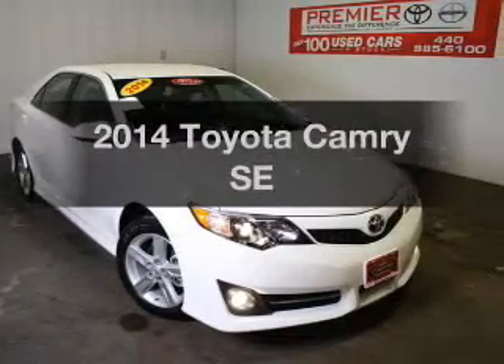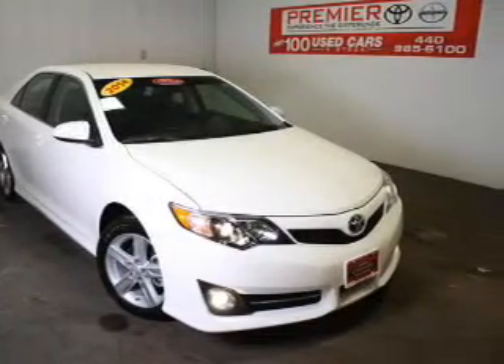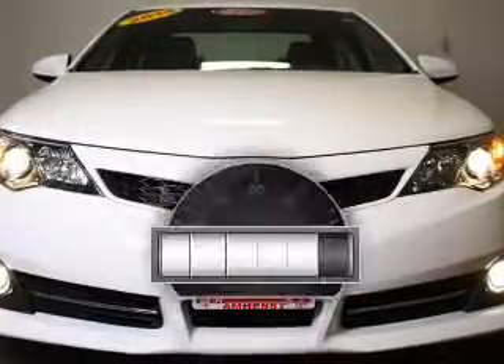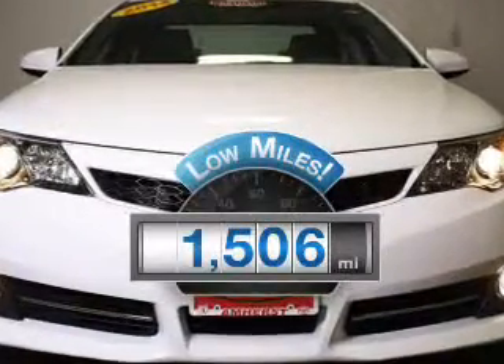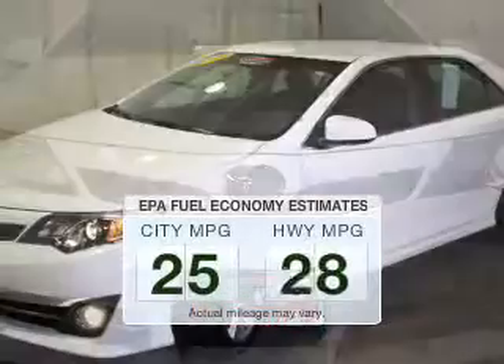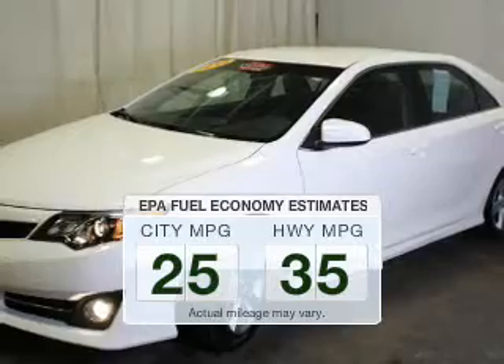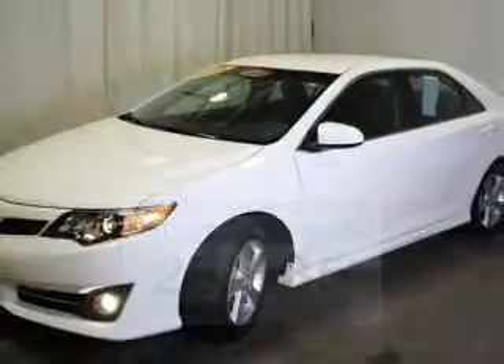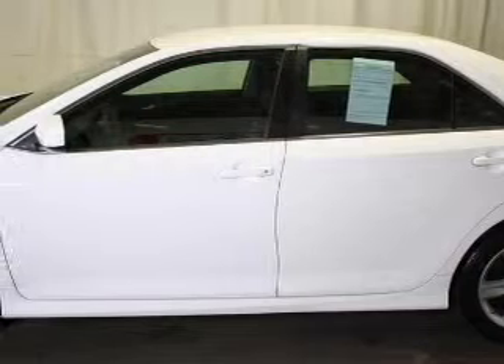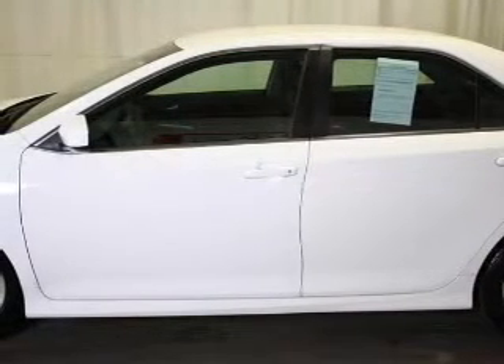Imagine yourself in this 2014 Toyota Camry. If you're looking for an automobile with great attributes, look no further. A low odometer reading is a great advantage, among many other benefits offered on this ride. Low emissions and the good fuel economy offered in this vehicle are important to you and the environment. The powertrain includes front wheel drive with an efficient four-cylinder engine that responds smoothly to its six-speed automatic transmission.